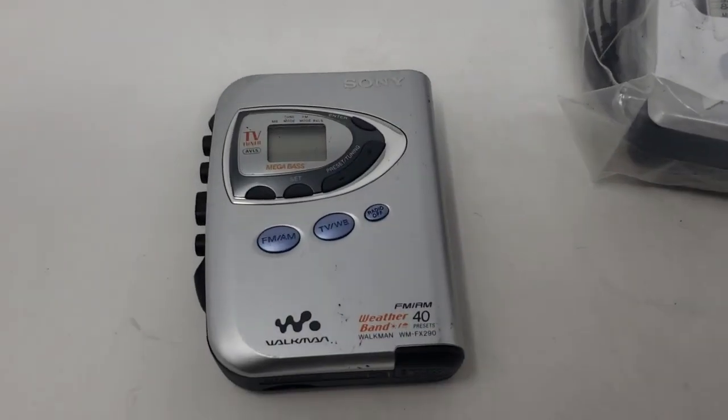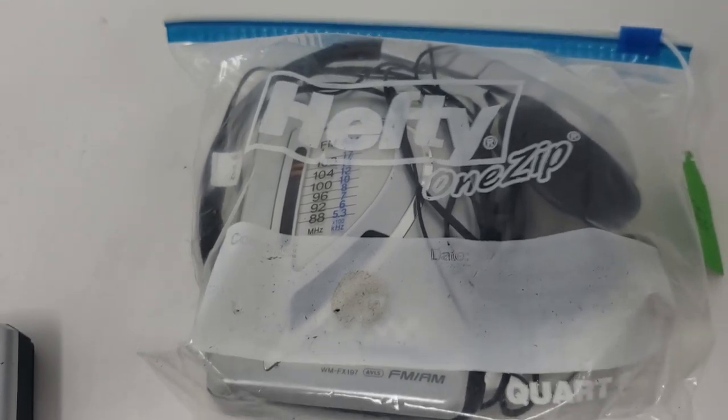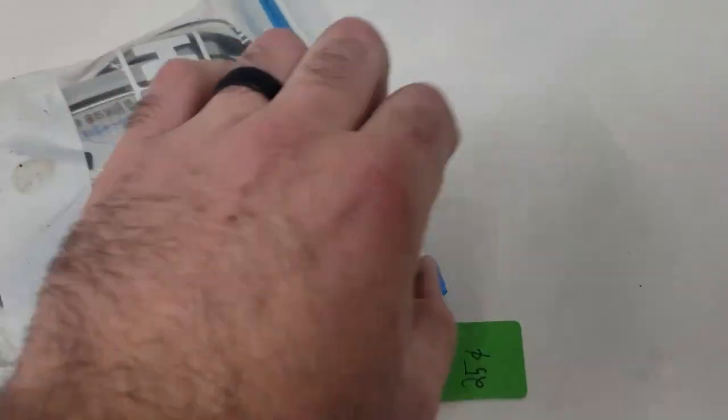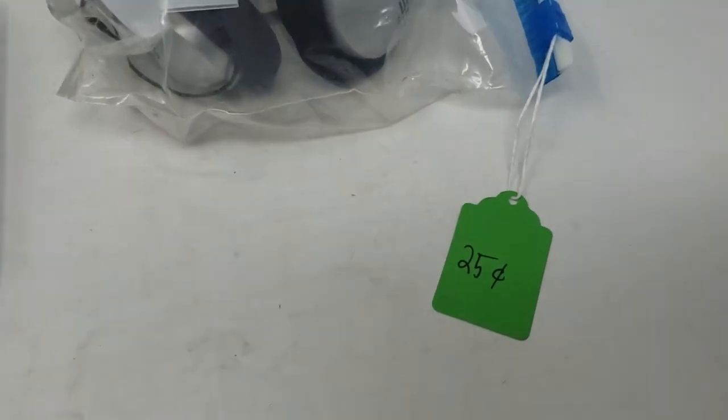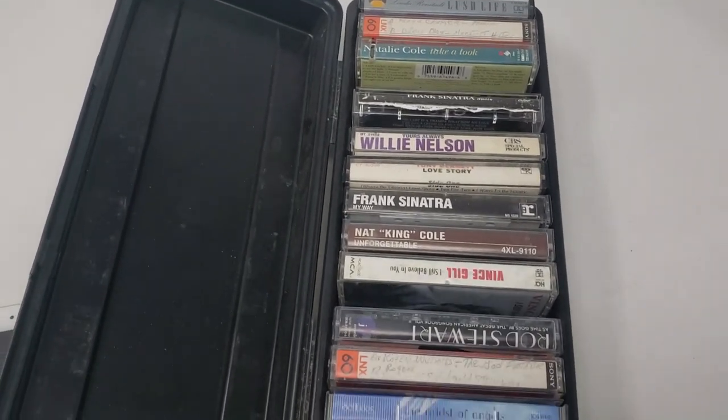I also picked up some Walkmans. Walkmans are really cool — I picked these up for $0.25 each. They sell for parts all the time. I haven't tested them yet, but at the same garage sale I also picked up a bunch of cassette tapes. I usually don't pick up cassette tapes, but I opened up the box — they wanted a dollar for it — and I just researched two of them to see what they sell for. The two I researched sold for $4 to $5 a piece. I'm going to make my money back, and I have some tapes I can now test the Walkmans with. It also came with a cool case I can use for storage.